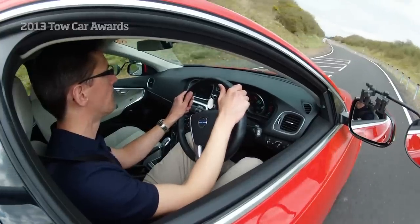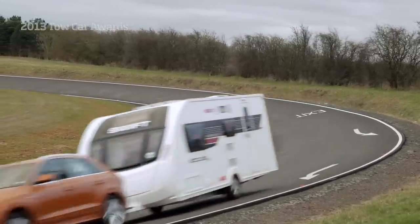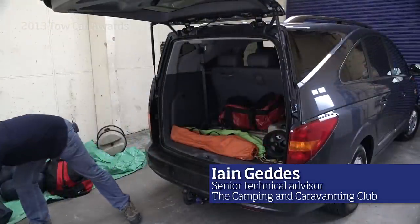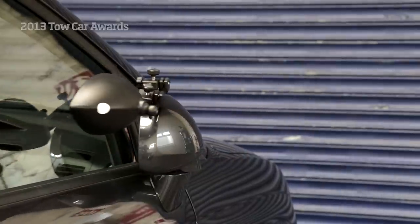The Tow Car Awards aren't decided on driving alone. The practicality test team look for those details which make cars well suited to towing. We perform a battery of tests to look at the ability of a vehicle to carry a load, the quality of the tow bar installation, how easy it is to use, and the towing mirrors — how easy they are to fit and whether they interfere with the car when folded.